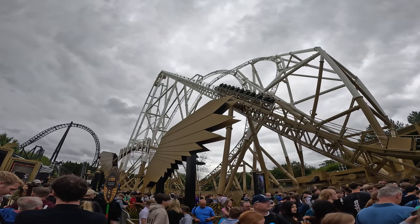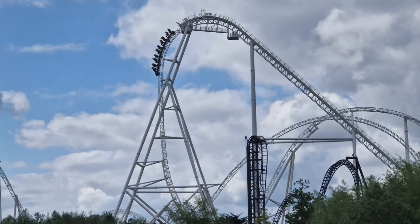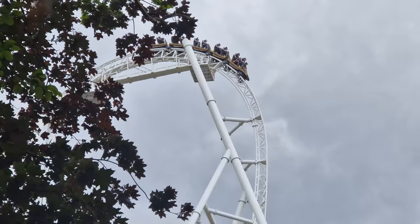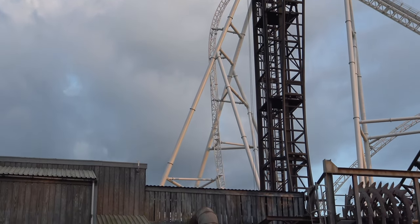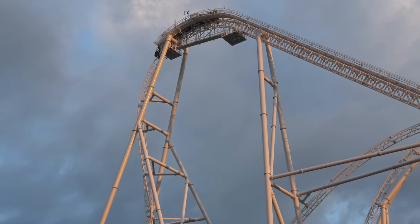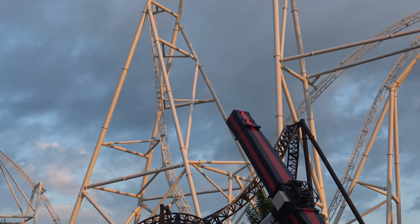You then ascend the lift hill at a decent speed — well, usually — heading towards that first drop, and the drop absolutely delivers wherever you're sat on the train. Towards the front you hang before diving, and at the back you get whipped over. It's aggressive, it's forceful, and then you twist to the left and back on yourself. This is such a good first drop, the best we have in the UK I think, and it sets up what's to come.